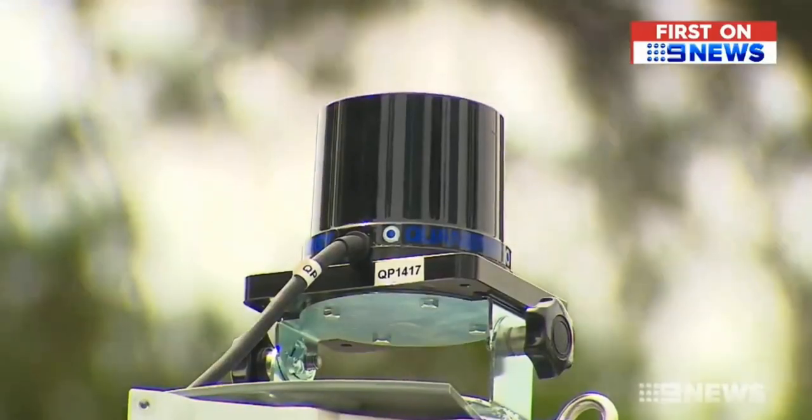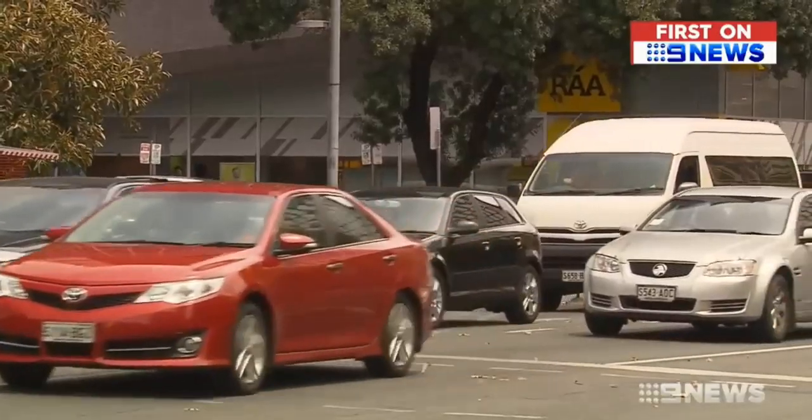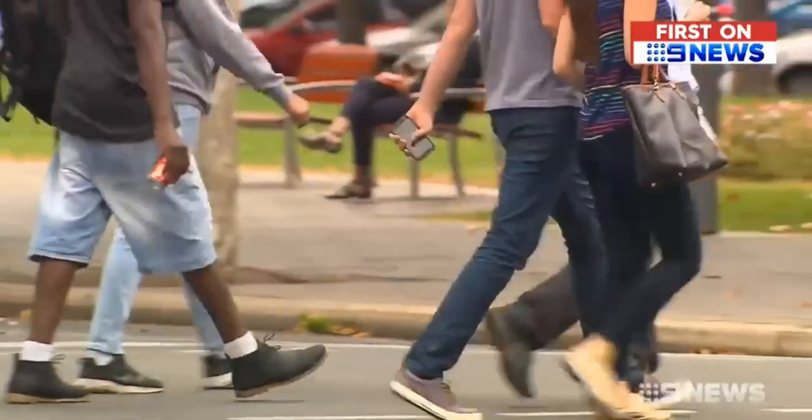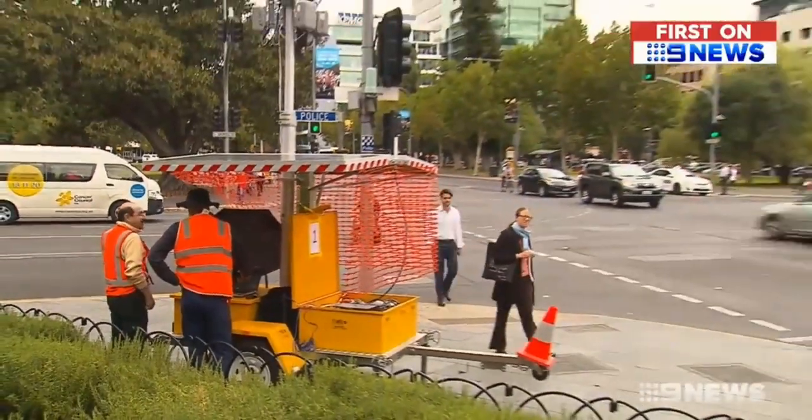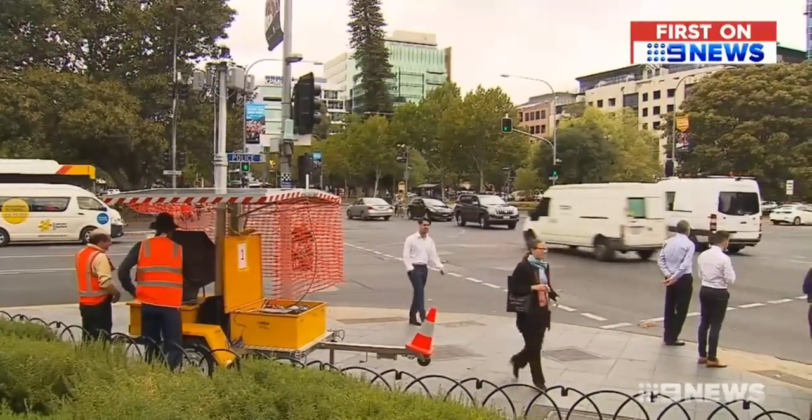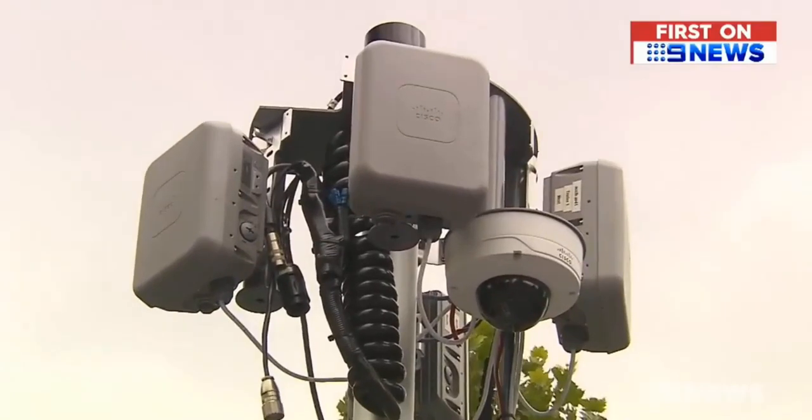The sensors, known as lidar, contain eight laser beams that can distinguish between different types of road users and track them at a rate of ten times per second. There are six placed strategically near the traffic lights to provide a 360 degree view of the area.